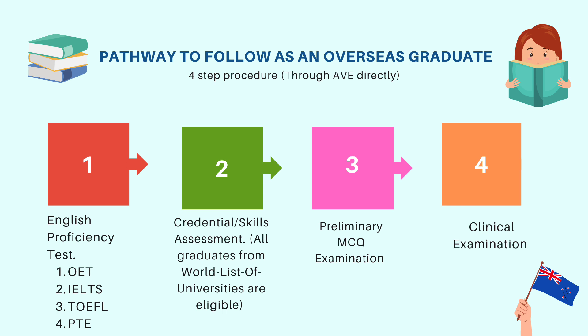First of all, you will need to prove your English proficiency, which can be done through the OET, IELTS, TOEFL, or the PTE examination. Once that is done and you have all your necessary documents, you are eligible to apply for credential verification or the skills assessment. All graduates from the world list of universities are eligible to apply — make sure to check it out. After that, you will have to appear in the preliminary MCQ examination, and finally there is the hands-on clinical examination, after which you successfully get your license to work as a veterinary doctor in Australia and New Zealand.